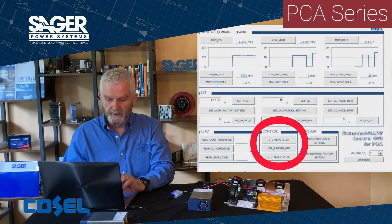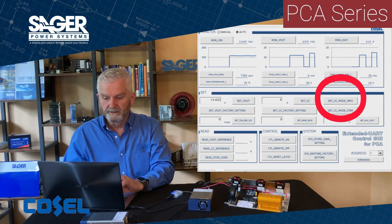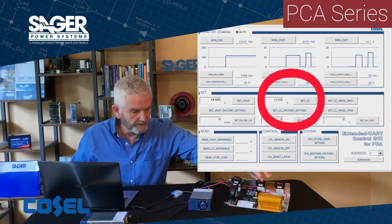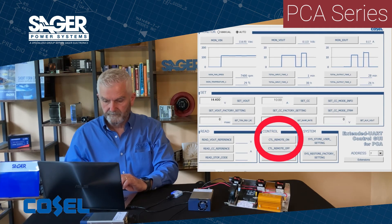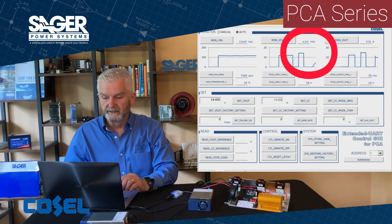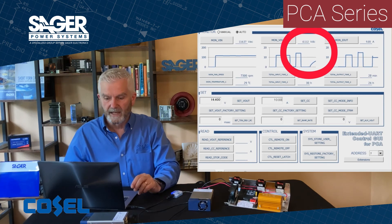I will now turn off the power supply with the remote on and off, set the unit to a constant current mode, and set the constant current mode to 10 amps. I'll switch in the 11 farad super cap bank and turn the power supply back on. As you can see, the output current will rise immediately to 10 amps, and then the voltage will ramp up as it charges up the super cap bank.